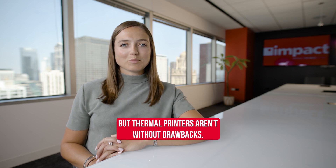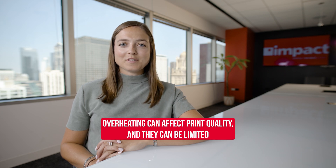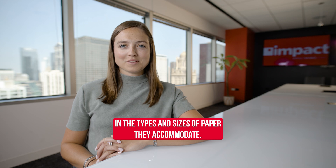But thermal printers aren't without drawbacks. These machines struggle with color printing, overheating can affect print quality, and they can be limited in the types and sizes of paper they accommodate.